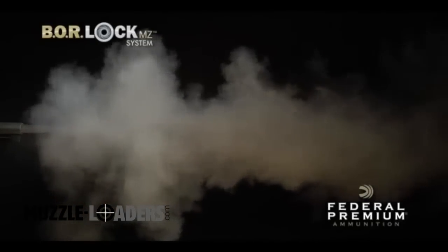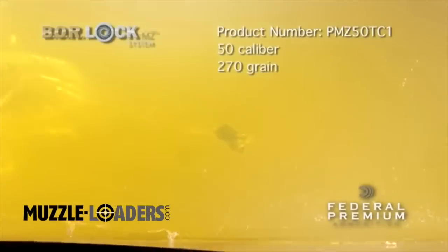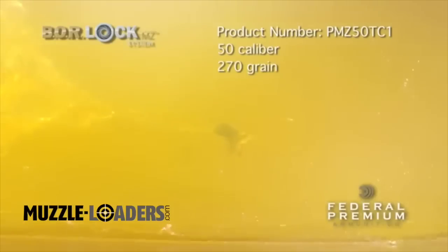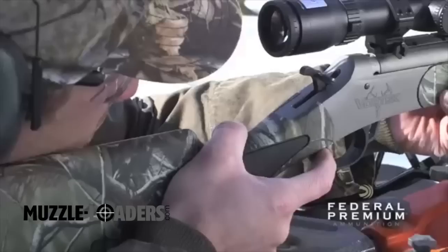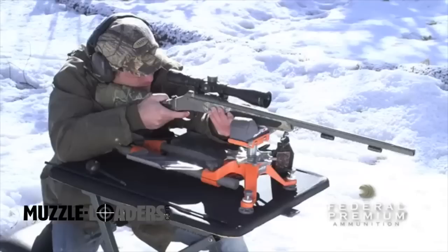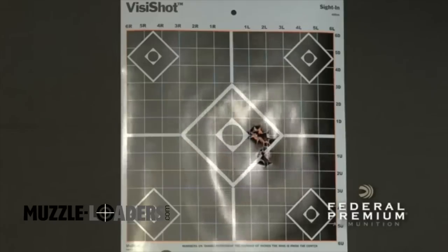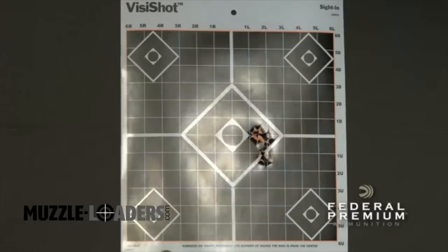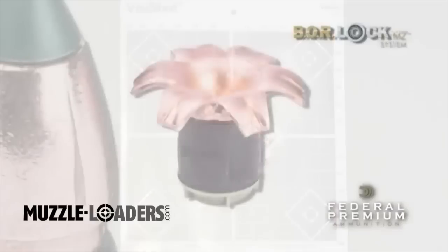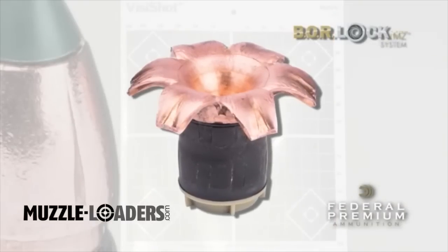As part of Federal Premium's proven Trophy Copper line, the copper alloy bullet features a polymer tip with a deep hollow cavity and skiving that allows for consistent, devastating expansion. The efficient seal provided by the BoreLock MZ system results in extraordinary accuracy. And the Trophy Copper bullet's high ballistic coefficient minimizes wind drift and flattens trajectories — a true 200-yard muzzleloader projectile.